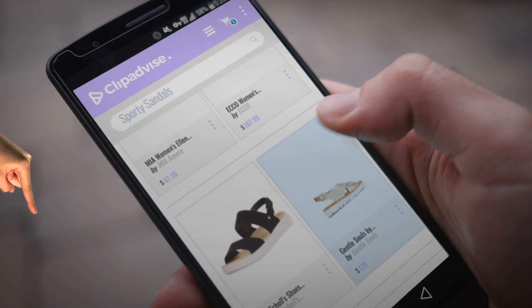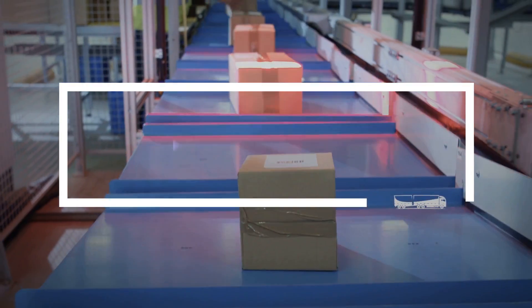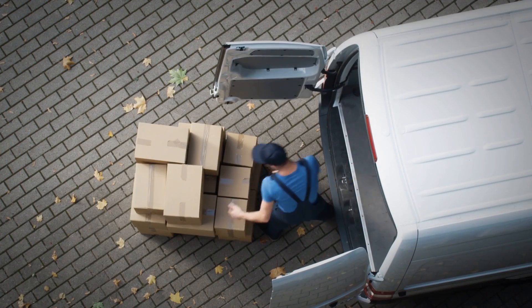Hi, my name is Emma, and I'm here to share with you our top sporty sandals collection. At any time, just click this banner and get real-time deals on your favorite products.